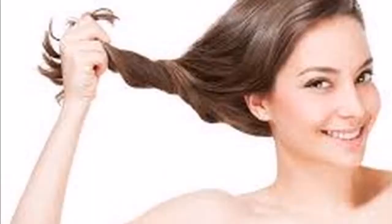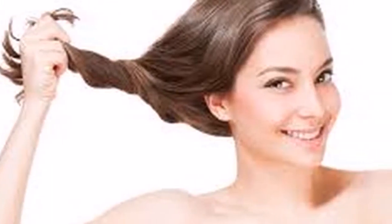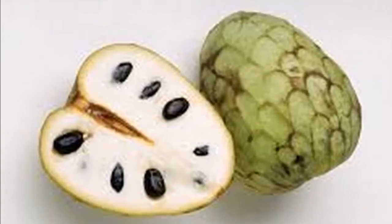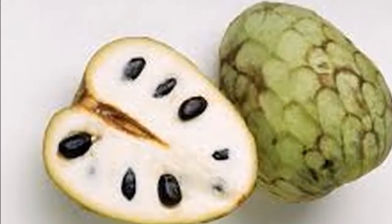Have you ever had Cherimoya in your hair? I encourage you to share your comments with us, as well as other alternative uses that are useful with Cherimoya. When you try these tips and tricks, remember to consult your doctor before taking a new medication.